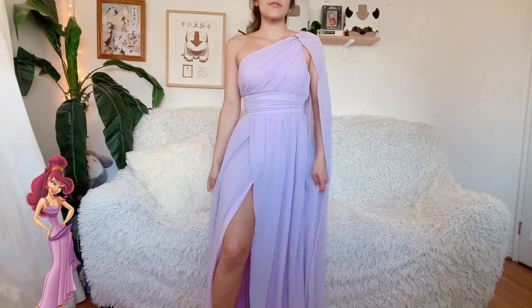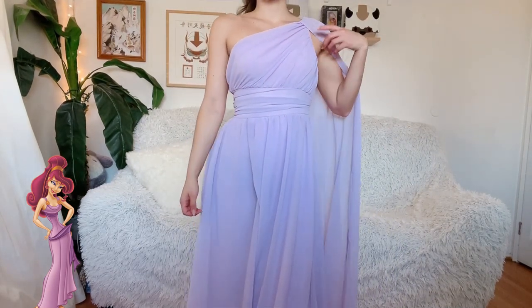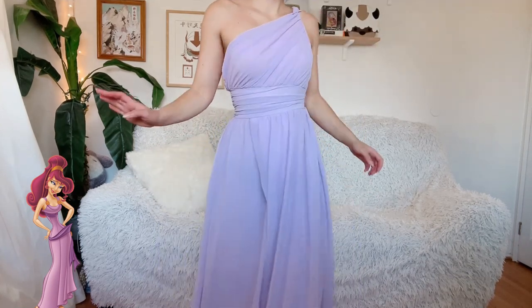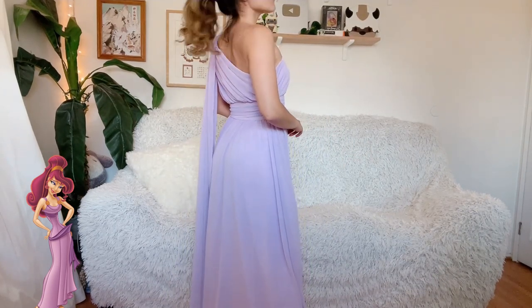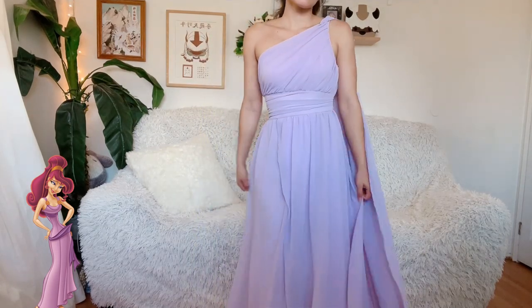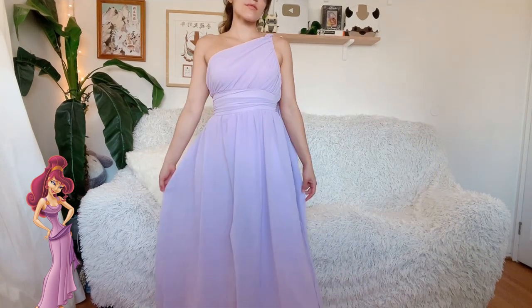I'm hoping to find the time to make all the details I need and take some awesome photos in this dress as Meg before Halloween ends. If I am, I'm going to be sharing those epic photos on my Instagram at chrislaverdeen — please follow me on Instagram and TikTok, both at chrislaverdeen. But anyway, really pretty dress.